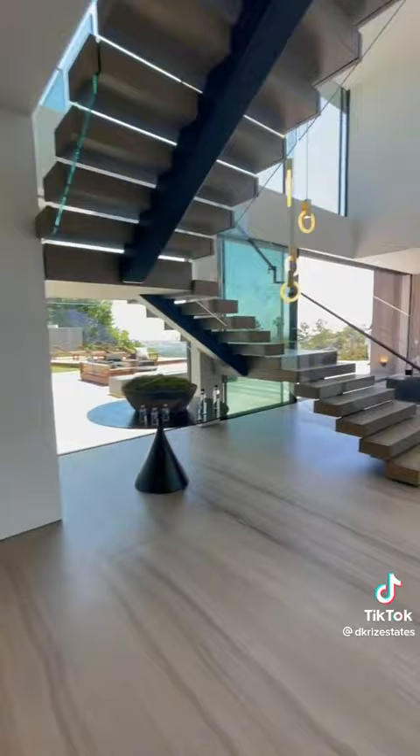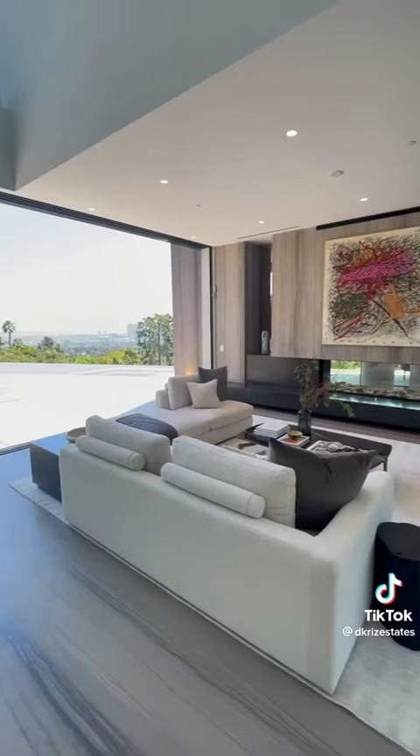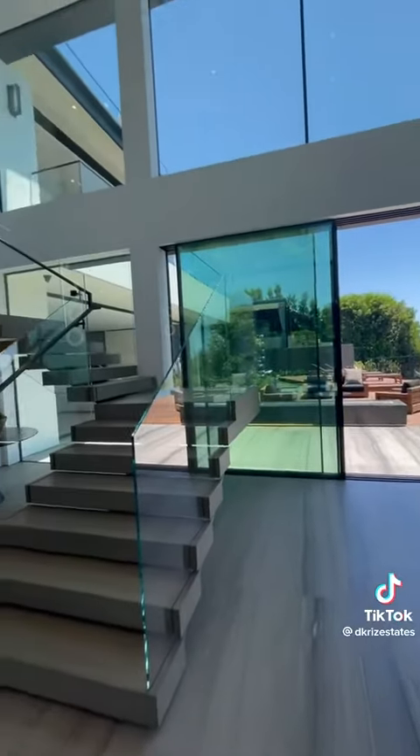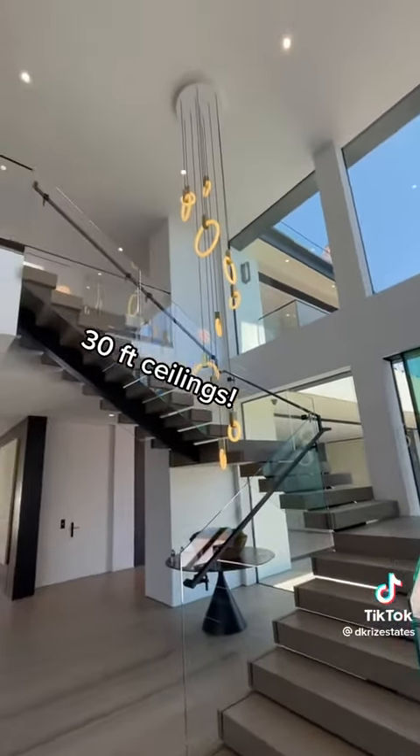We've got the floating staircase, an open concept floor plan throughout, views into the backyard, several windows for natural sunlight to come in, and 30 foot high ceilings.